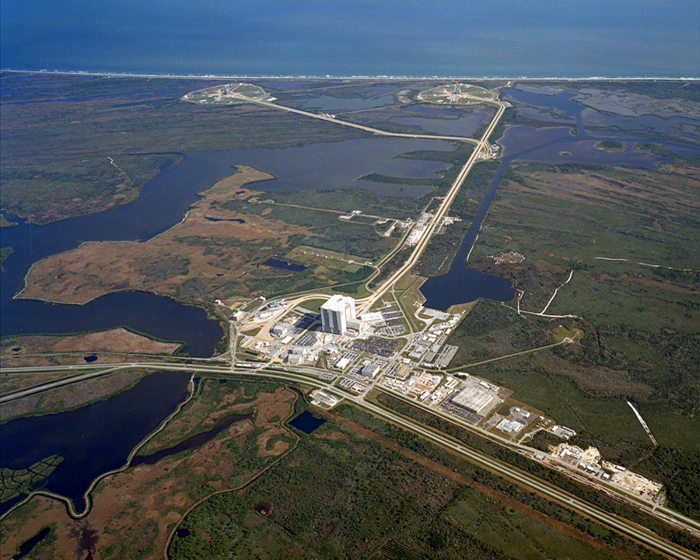SpaceX leases Launch Pad 39A from NASA and has modified the pad to support Falcon Heavy launches in 2017 and beyond. NASA began modifying Launch Pad 39B in 2007 to accommodate the now-defunct Project Constellation, and is currently preparing it for the Space Launch System with first launch scheduled for December 2019. Pad C was originally planned for Apollo but never built, and a smaller pad designated 39C was constructed from January to June 2015 to accommodate small class vehicles. NASA launches from LC-39A and 39B have been supervised from the NASA Launch Control Center, located 3 miles from the launch pads. LC-39A is one of several launch sites that share radar and tracking services of the Eastern Test Range.